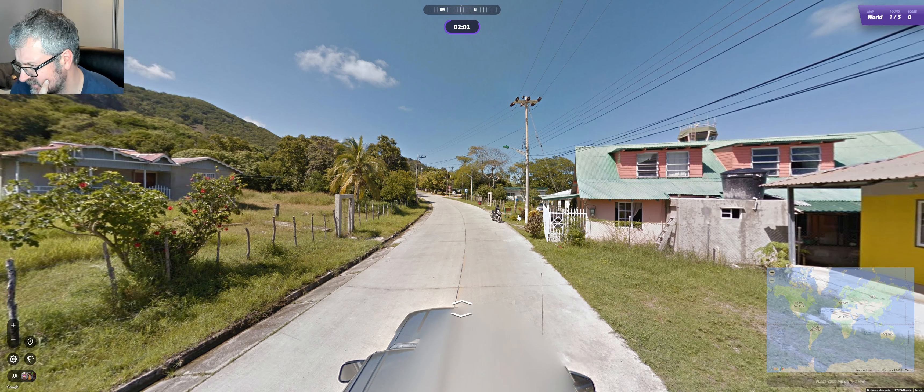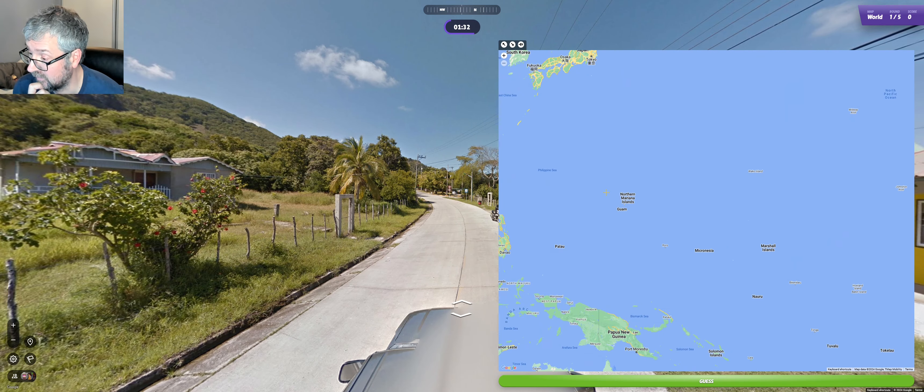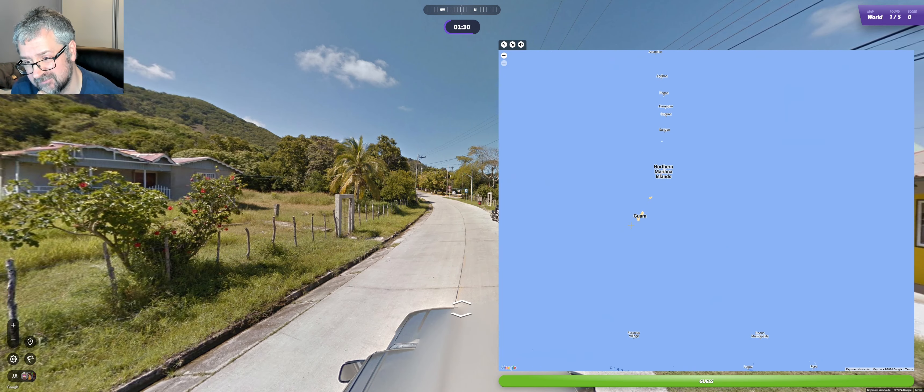I think I kind of have to go there. I'm not sure about this concrete road, but I don't really have any other good guesses. It could be somewhere like the US Virgin Islands, maybe even Guam or the Northern Mariana Islands. I'm not sure to be honest — I'll go with Guam. No, that was Providencia, which is a Colombian island.